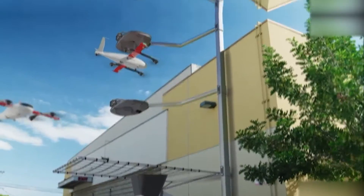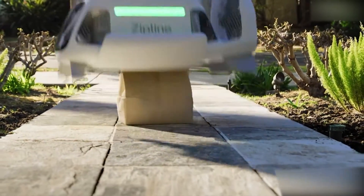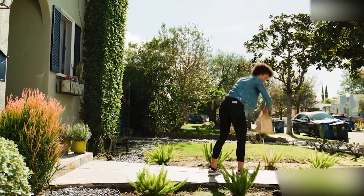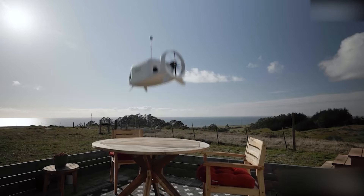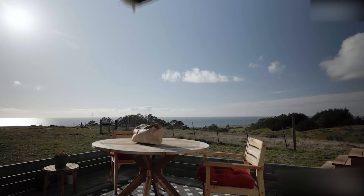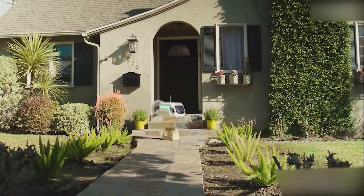The drone then maneuvers down a tether, steers to the correct location, and gently drops off the package. Items can be dropped in areas as small as a patio table or the front steps of a home. Zipline claims the service is seven times faster than traditional automobile delivery.